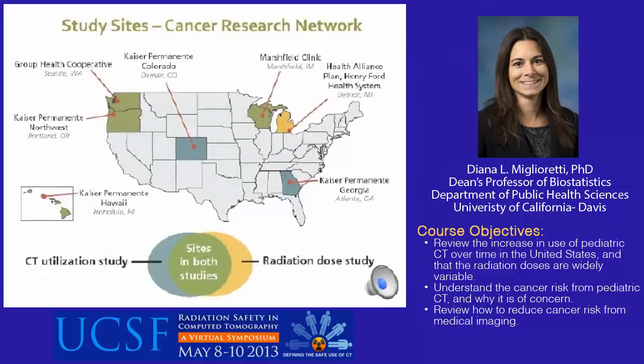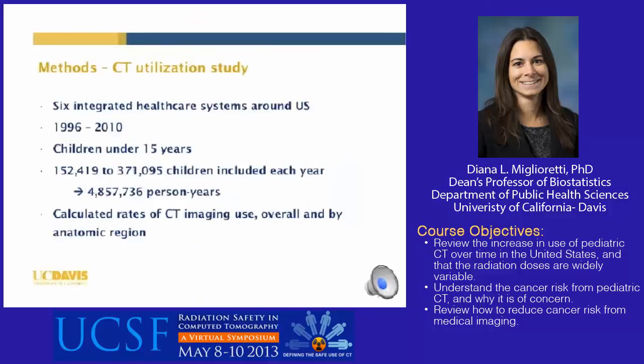This map shows the sites contributing data to the two parts of our study. Group Health Cooperative in western Washington, Kaiser Permanente Northwest in Hawaii, and Marshfield Clinic contributed data to both the CT utilization study and the radiation dose study. Kaiser Permanente Colorado and Georgia participated in the CT utilization study only, and Henry Ford participated in the radiation dose study only. For the CT utilization study, we included data from six integrated healthcare systems around the United States from 1996 to 2010, covering 152,000 to 371,000 children each year for a total of 4.8 million person-years. From these data, we calculated rates of CT imaging use overall and by anatomic region.